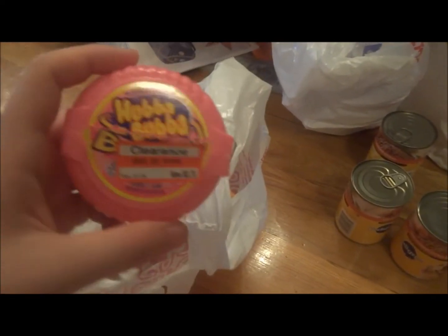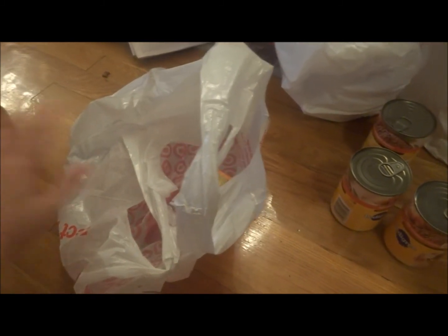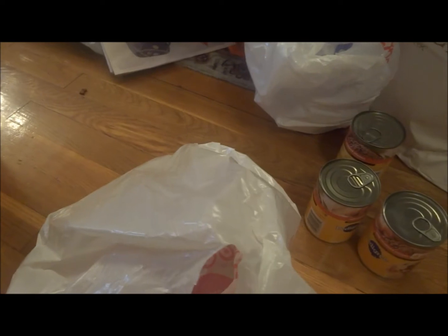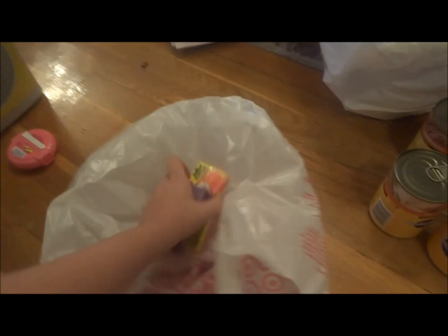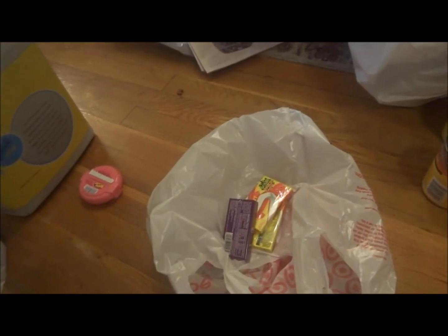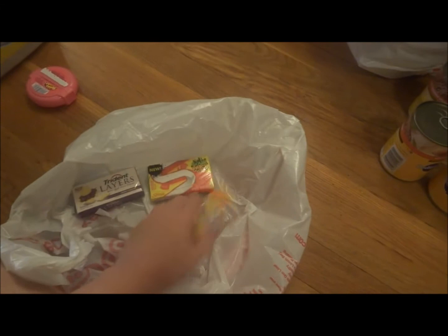My boyfriend got this gum that's on clearance — it's already finished, so I don't know why it's in the bag. Then these gums — I was originally getting the three-pack of the Sour Patch in the lime flavor, because I've always wanted to try the lime one. It was a three-pack on sale for like $2.60 something, but these were Buy Two Get One Free, so I got this one instead.